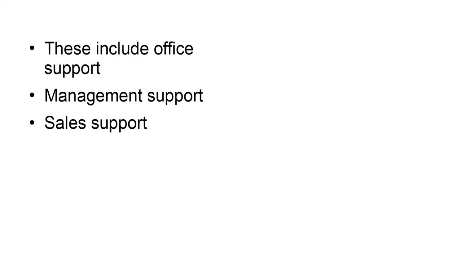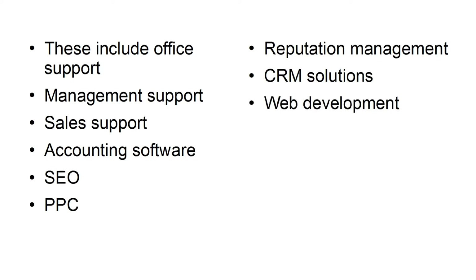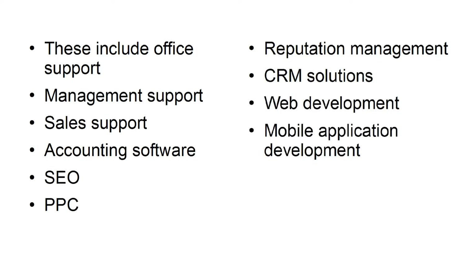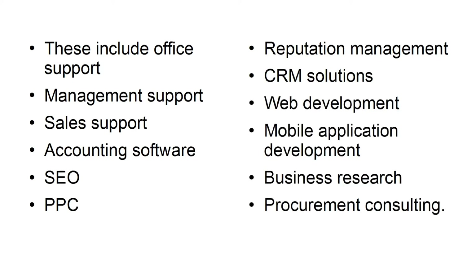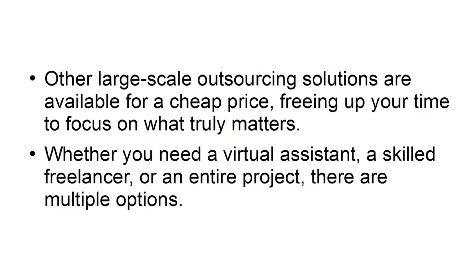Brickwork India's services also include CRM solutions, web development, mobile application development, business research, and procurement consulting. Other large-scale outsourcing solutions are available for a cheap price, freeing up your time to focus on what truly matters. Whether you need a Virtual Assistant, a skilled freelancer, or an entire project handled, there are multiple options available.